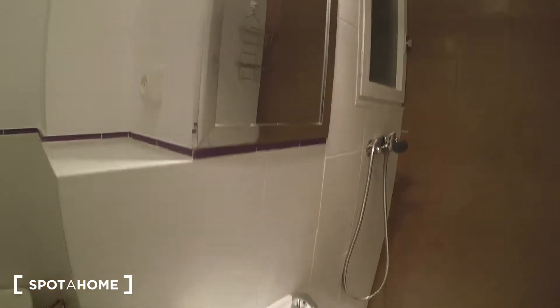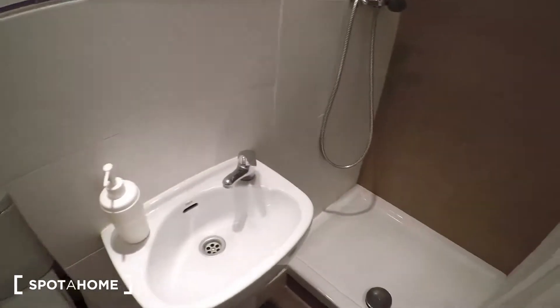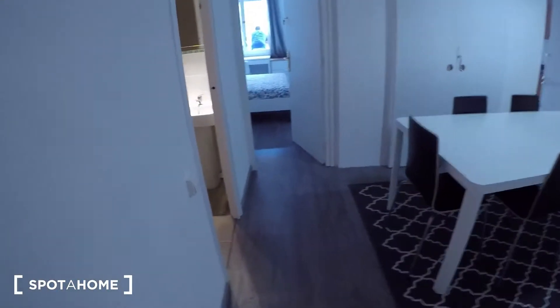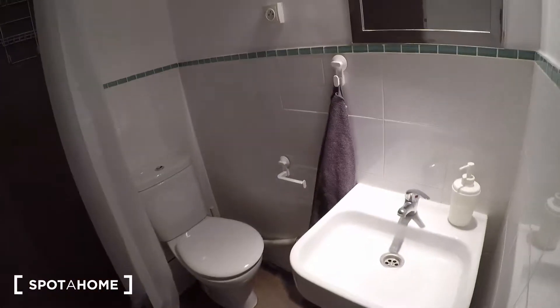So here we have the first bathroom — number one. You have a toilet, a sink, and the shower. And here there is another bathroom: you have a big shower, the toilet, and the sink — same as the other one.